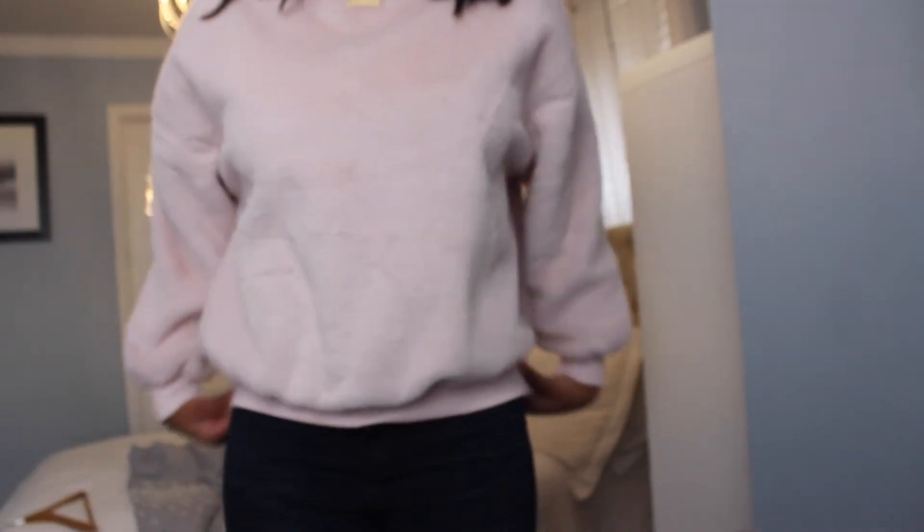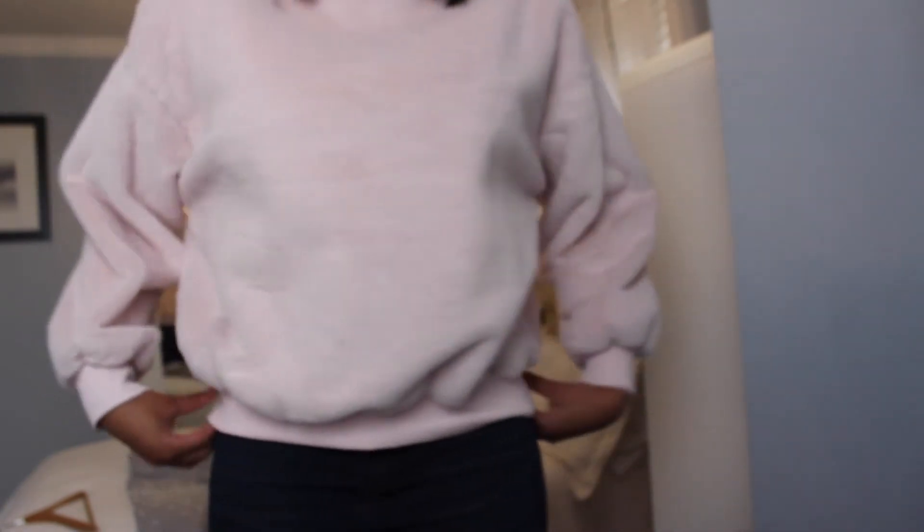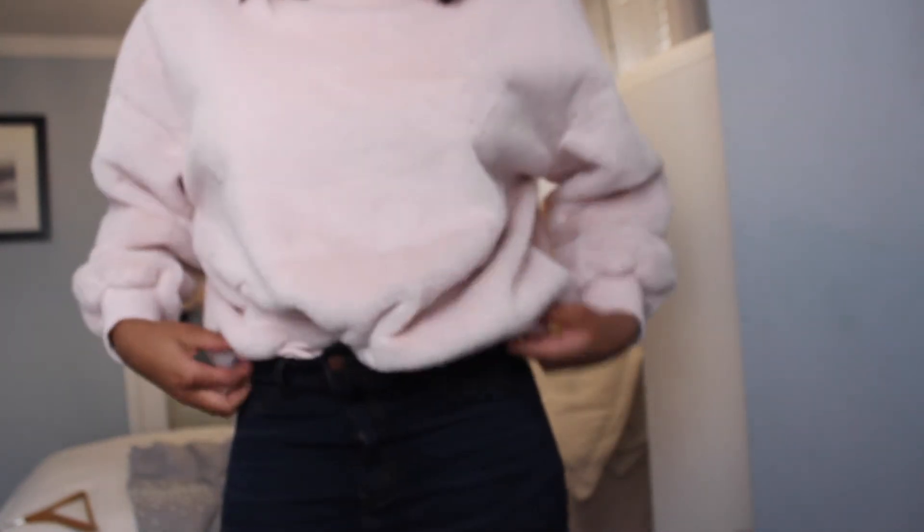Next I got a pink fluffy jumper. I got this in a medium, which was the biggest size available. It's really fluffy and plush — perfect to just throw on whenever you're feeling lazy.